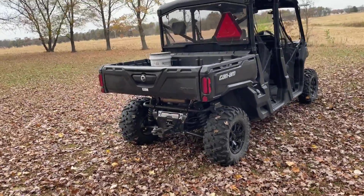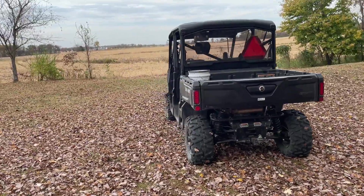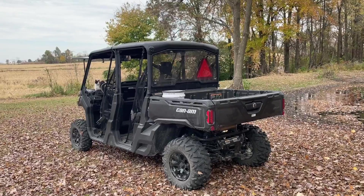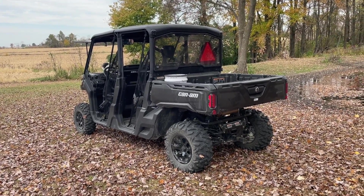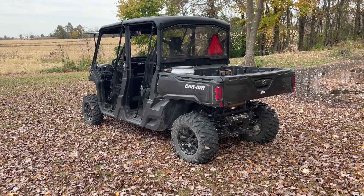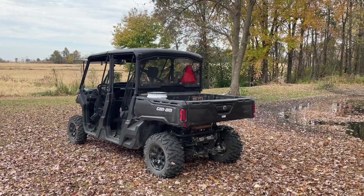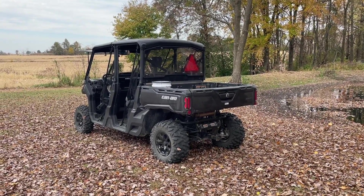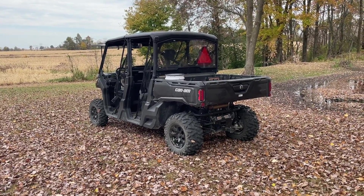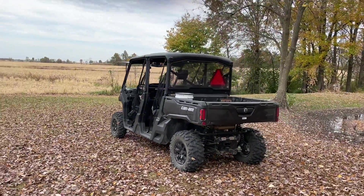We've pulled logs and limbs around and used the dump bed for hauling sticks, and everything has worked really well so far. Me and my son have mostly used it for hunting. It would be nice to get a rack that goes in the receiver hitch — it is pretty high for pulling a deer up, but it's doable. It'd be nice to have something hanging off the back closer to the ground. It's a standard two-inch receiver hitch, so you can buy racks at any Walmart, Rural King, or TSC.